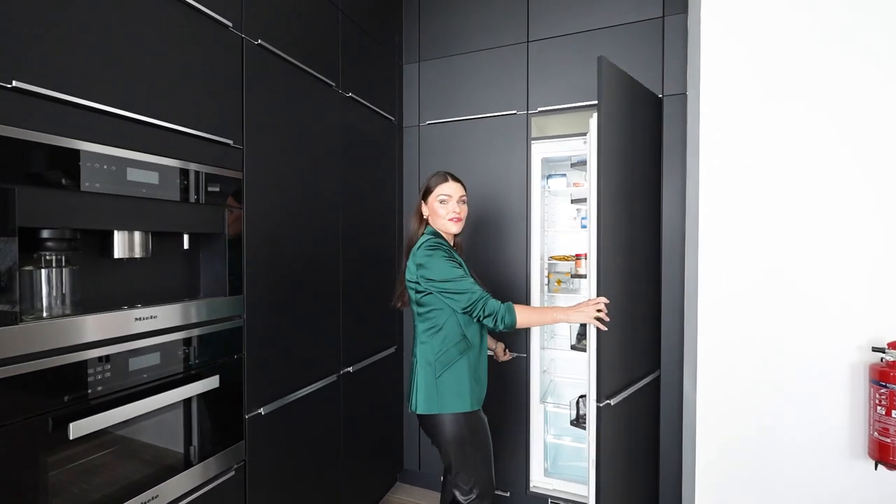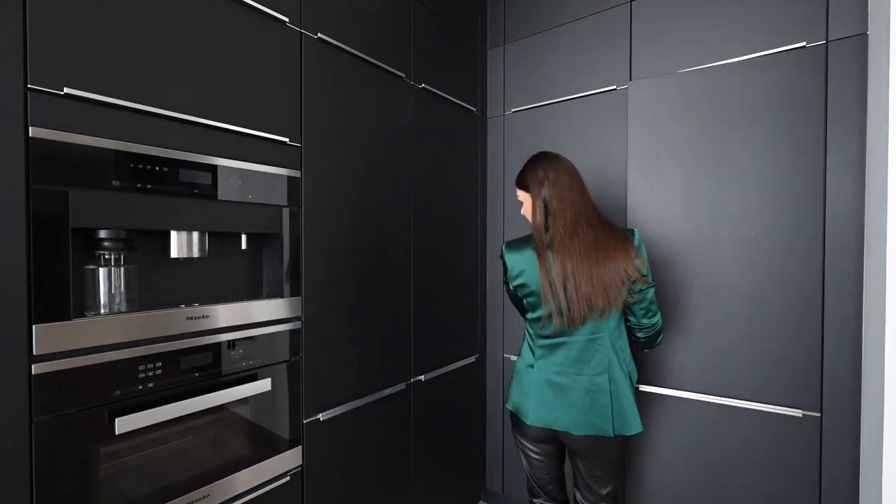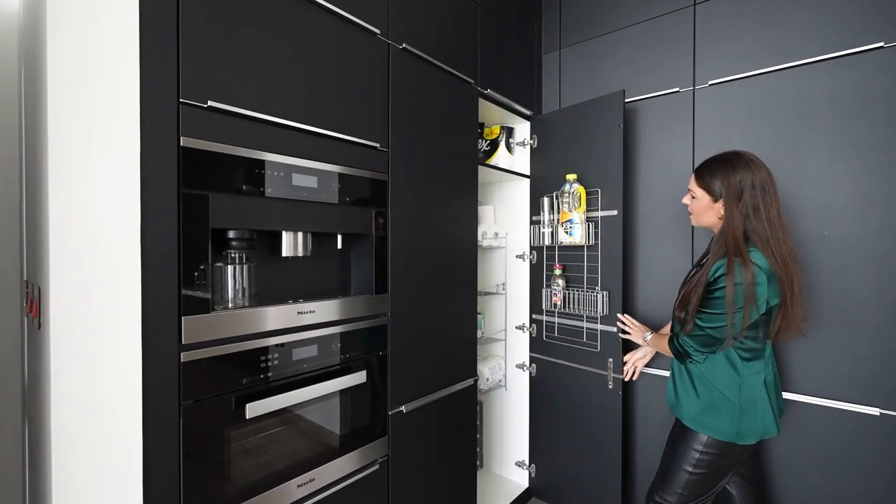You've got a double fridge freezer for all your grocery needs, and what I really like is the use of the pantry space here.